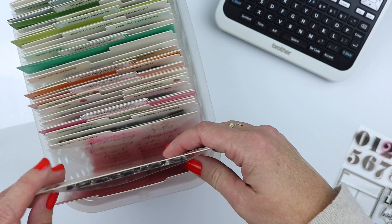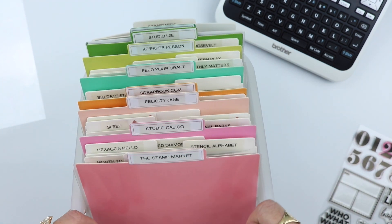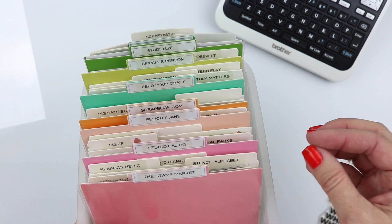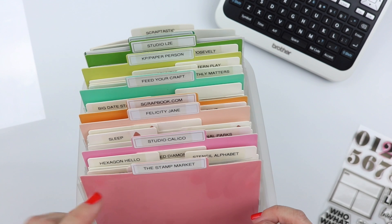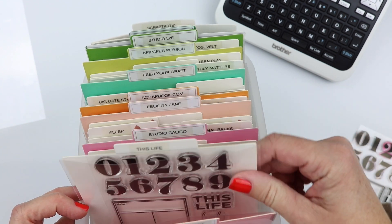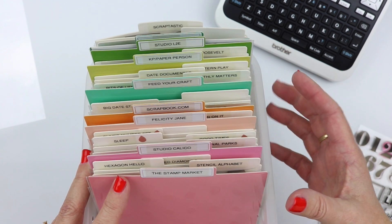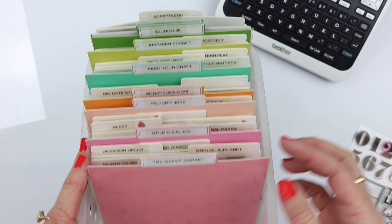I decided to store by company — that's the first and foremost thing I know to look for when I want a stamp. I can think, 'oh I want to use that stamp from that company,' and it just makes sense to sort that way. I also have affiliate links with some of these companies, so it makes sense to know what I have from each one. These right here, in addition to the monthly series stamp sets from Studio Calico which I store separately because they're smaller, are my favorite stamps.